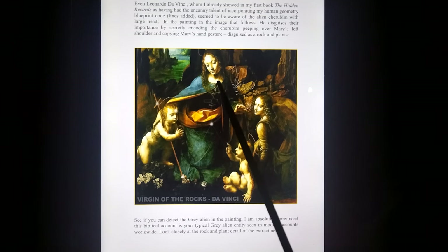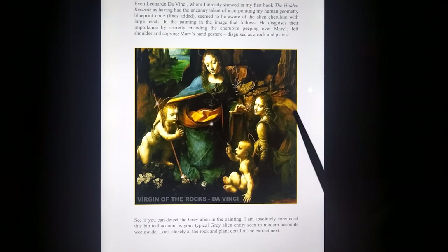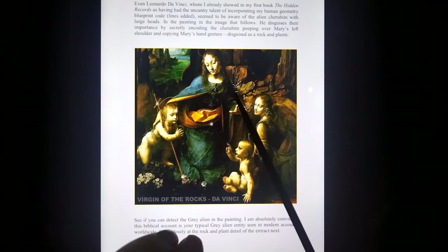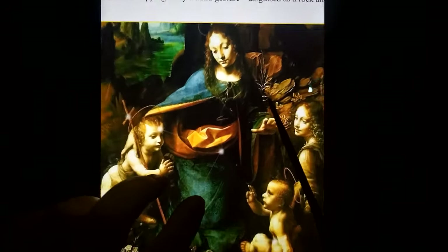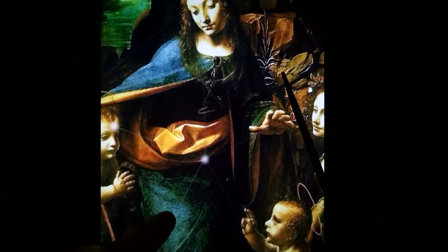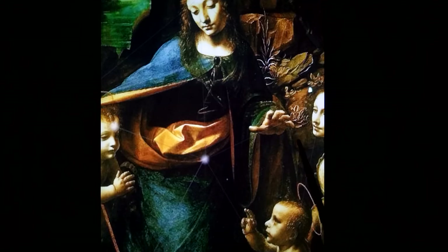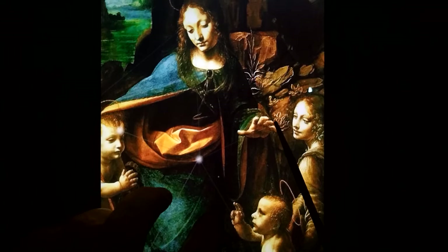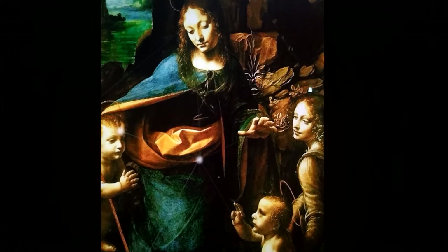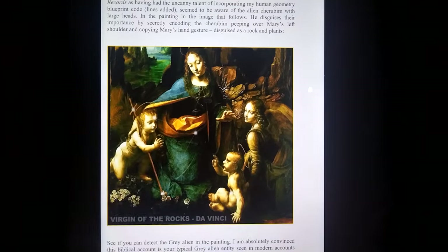And of course we see the cherubim here in a da Vinci painting — this is probably the first that people are going to see it. Mary, the Christ, blessing. There's the sacred geometry here of the five-sided form for the human code. Look closely over the shoulder — this is a human angel of the human type, and there's an angel here of the grey type, the cherubim. Look closely at what's looking over Mary's shoulder: eyes, mouth, large head. Her hand is over the Christ. Look at its own hand made out of flowers — encoded by da Vinci, without being persecuted for it. He showed the existence of the grey, the cherubim, in that painting, in my opinion.